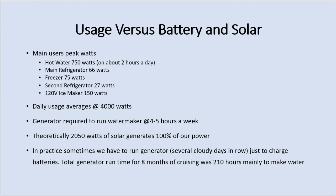One of the things you obviously have to figure out is your usage, and this is harder than you'd think because all of our devices turn on and off. Our big users are: the hot water heater which pulls 750 watts when on, the main refrigerator at about 66 watts, the freezer at 75, a second refrigerator at 27, and a 120-volt ice maker that pulls 150 watts when running. From observing our system, we're using about 100 to 120 amp-hours at night when we're not really doing anything — not opening and closing the fridge, freezer, or ice maker.